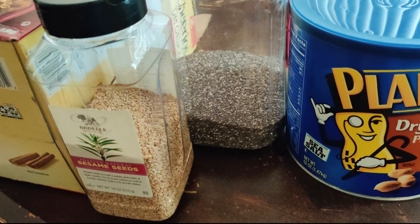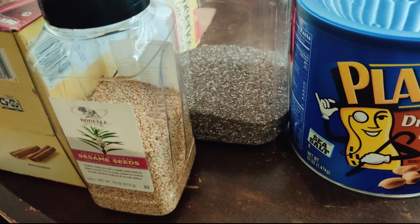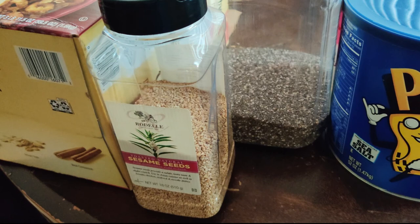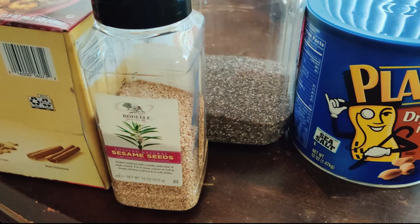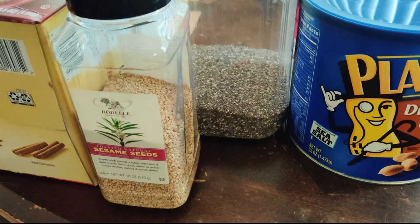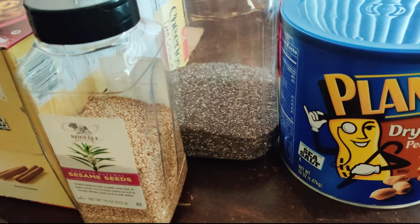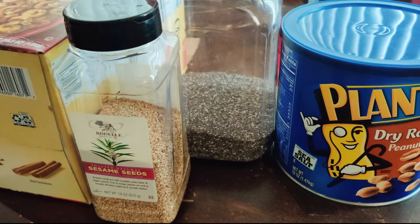Unlike overnight oats which need to be refrigerated — great for summertime — in winter when it's cold, I like having something hot or at room temperature. Either way, both are good. You can add fruit like bananas, raspberries, or strawberries. Making a cereal dolled up with other ingredients ends up being healthier. Give it a try and tell me what you think, and share what other hacks or tricks you have for your breakfasts. Have a great day!